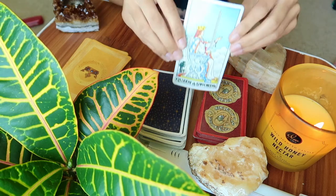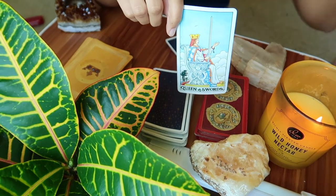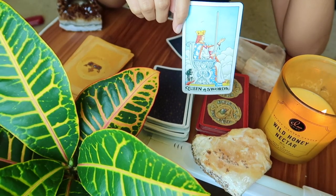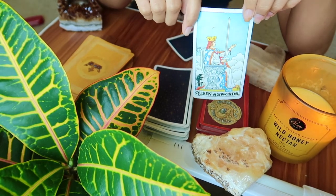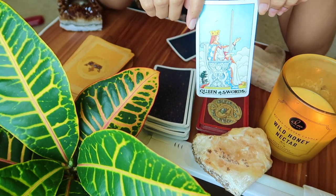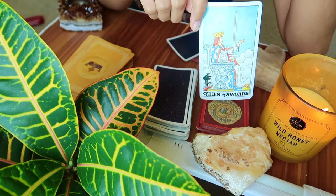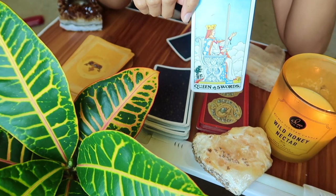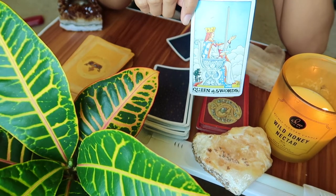The first card that came up is the Queen of Swords. Historically, this is sometimes read as a more negative card, but in modern tarotology it really isn't. I'm going to give you both meanings and then look at the other cards, because when you're doing a reading you can't just look at one card by itself — you have to look at how the cards talk and speak and what the overall message is.